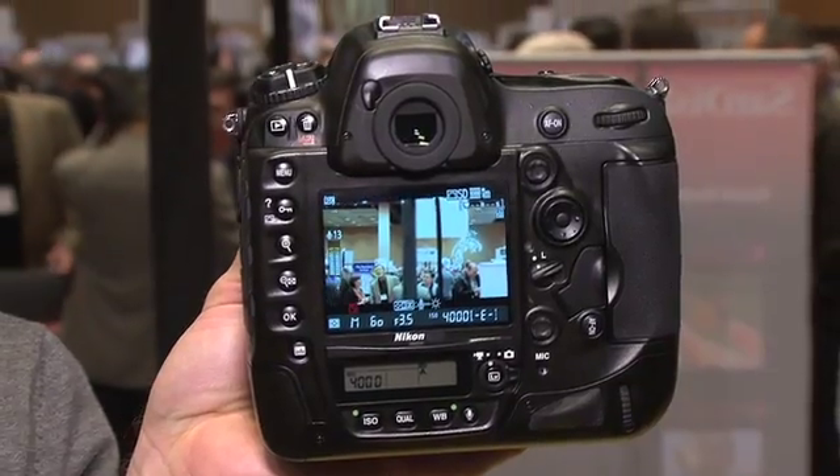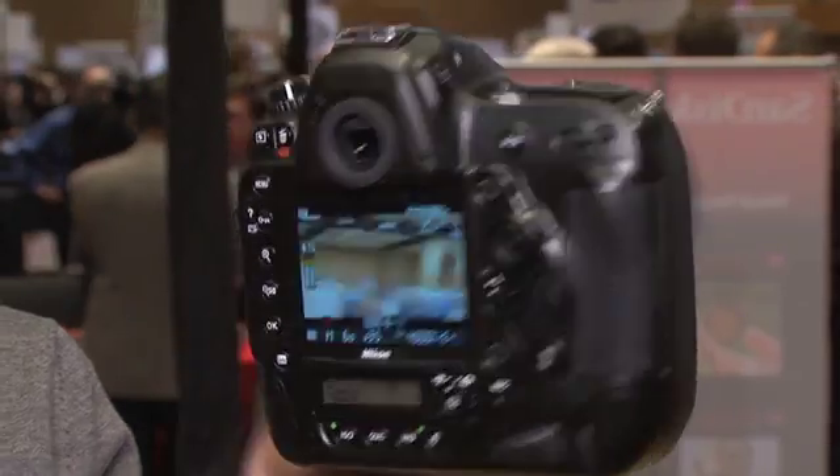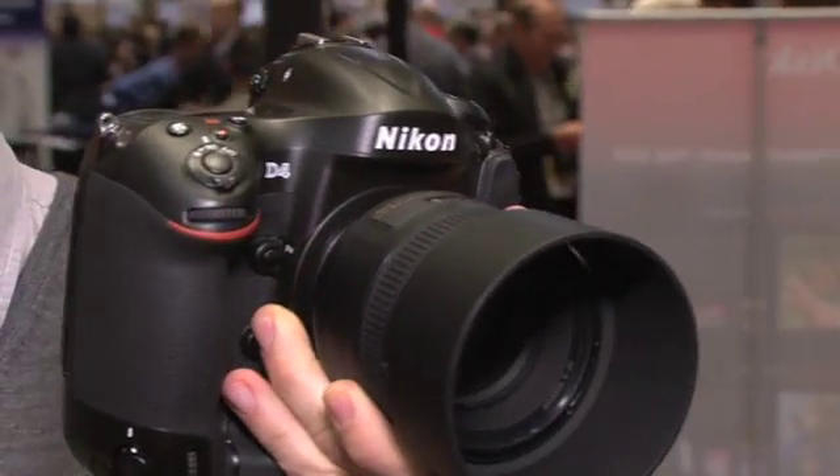Something I really love about this camera is the buttons are oriented for both horizontal and vertical shooting. You've got the exact same controls mirrored on both front and back, so no matter how you're shooting, the controls are right where you're used to. You've also got programmable joysticks if you want to customize some of your controls. It's a $6,000 body, and it'll be available in February.